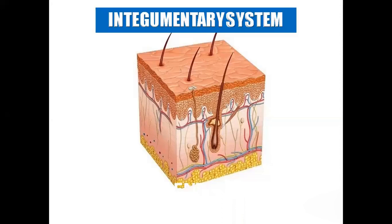The integumentary system is the covering of our body. The three components that cover our body are skin, hair, and nails. These three things help with protection for our body. Here is a picture showing the cross-section of skin with hair follicles and the three layers of the skin.